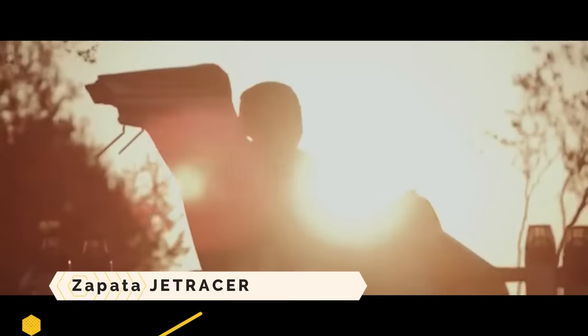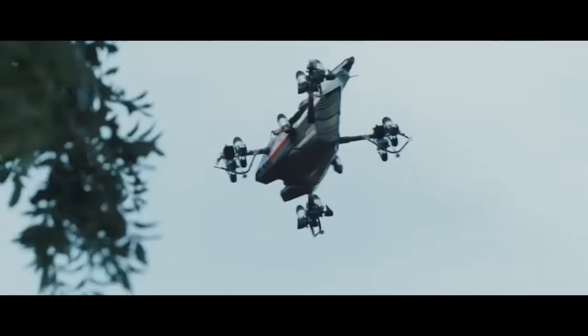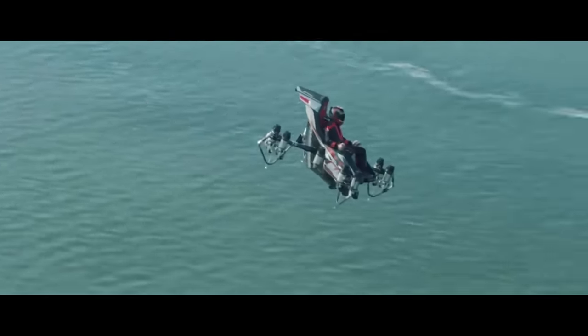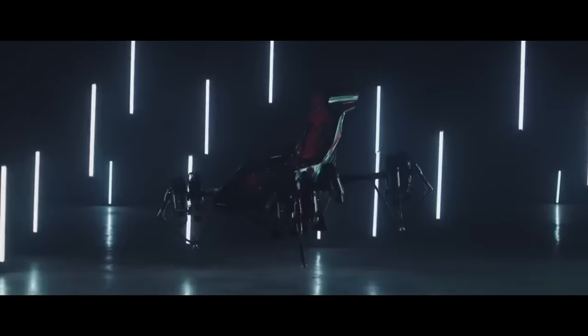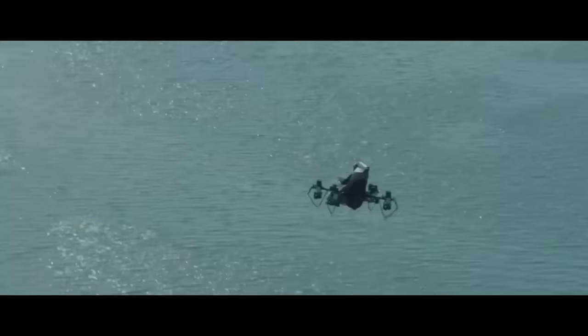The Zapata Jet Racer is an aircraft design incorporating 10 jet engines to accomplish rapid acceleration and nimble landings. The company Zapata, started by ex-jet ski champion Frankie Zapata, is known for its personal flying machines. The Zapata Jet Racer can reach an altitude of 10,000 feet and a top speed of 150 miles per hour, with a 10-minute flight time and the ability to transport up to 440 pounds of cargo.